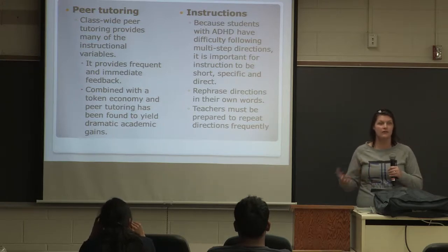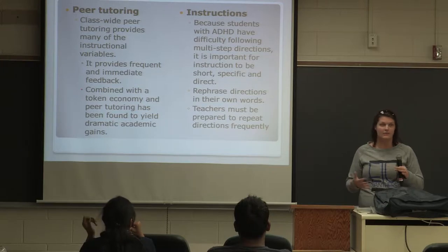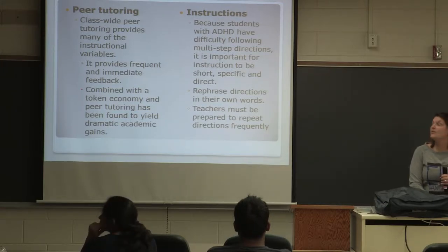He got held back in kindergarten because he was having such a hard time with spelling that they thought he was going to be in the special ed class. He is right now eight years old.